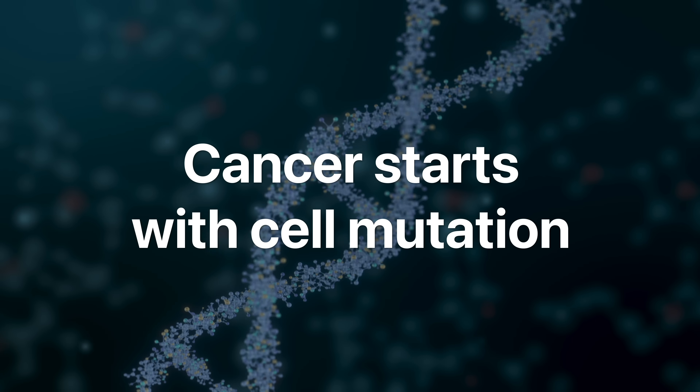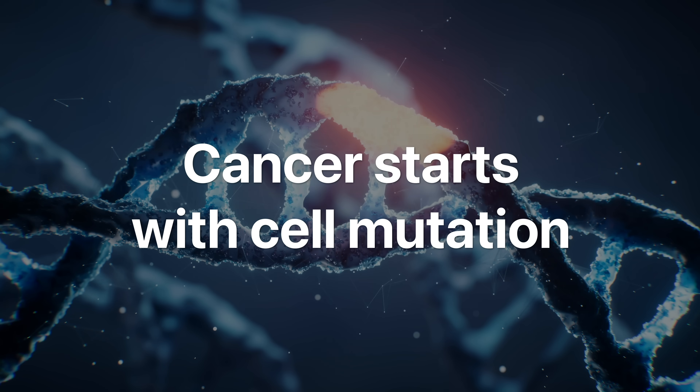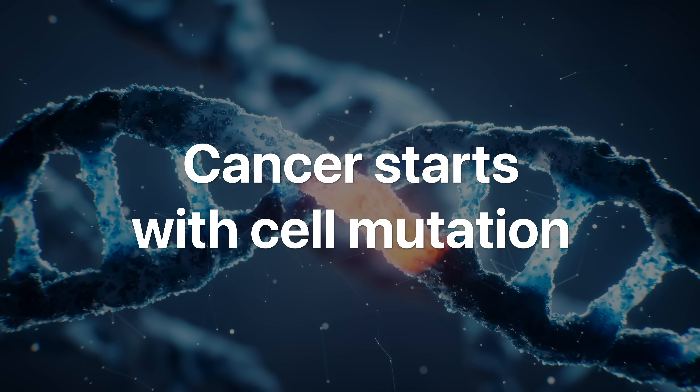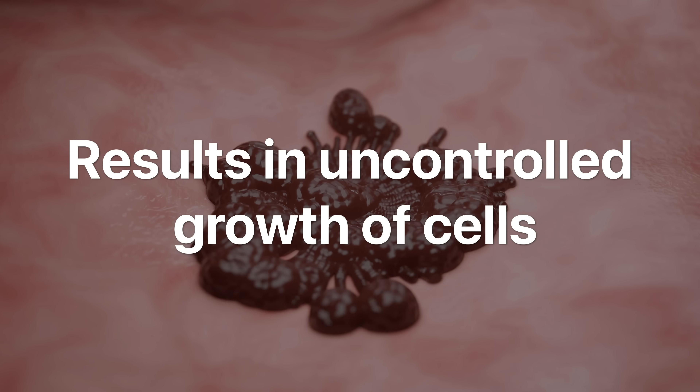Cancer starts when a normal cell becomes abnormal — just a single mutation, which happens all the time. If this mutation goes unrepaired or unchecked, in some cases it can lead to uncontrolled growth of cells. But for that mutated cell to survive and spread, several things need to fall into place.